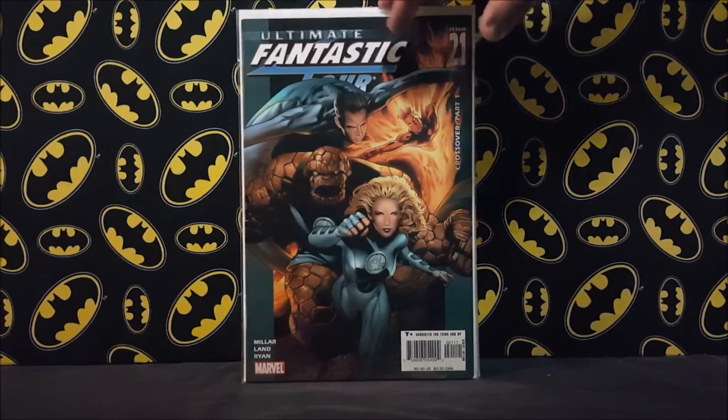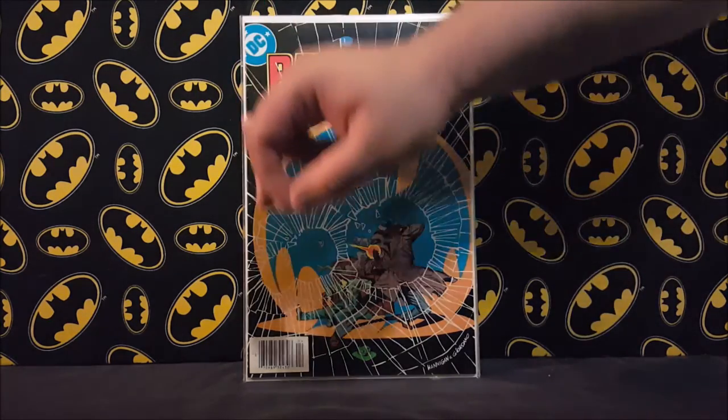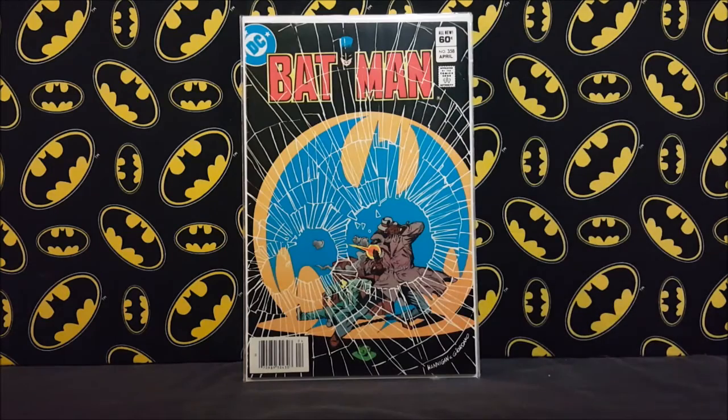Got that for two dollars. I also picked up a pretty nice copy of Batman 358 for three dollars — this is the first full appearance of Killer Croc. This book has really taken off. I'm mostly looking for 357, but if I see this one cheap I pick it up. When I looked it up it goes for quite a bit — the price has really skyrocketed, especially for higher grade copies. It's not the easiest book to find in high grade since the black cover gets color breaks easily.